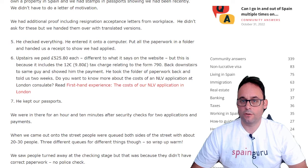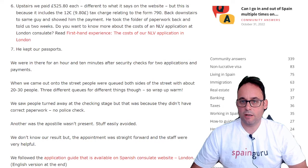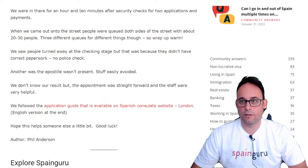There are links to other first-hand experience accounts at the London Consulate in the description of the video below. He kept our passports. We were in there for an hour and ten minutes after security checks for two applications and payments. When we came out on the street, people were queued both sides of the street with about 20 to 30 people — three different queues for different things — so wrap up warm. This was, of course, in the English winter, which can get very, very cold.